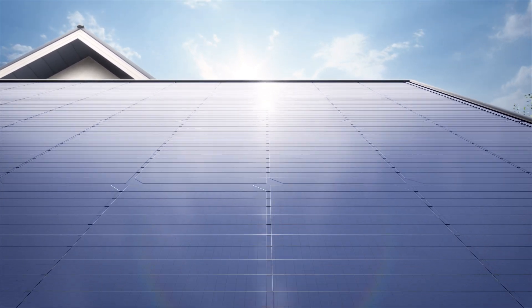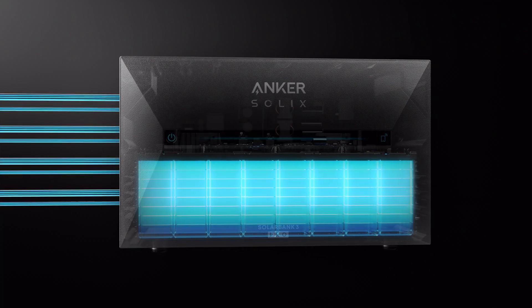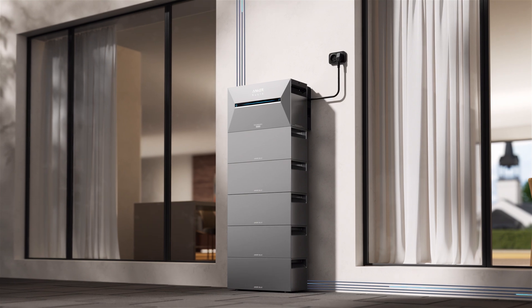With maximum solar input capability, it unleashes the full potential of its power generation. Massive capacity with industry-leading energy density, expandable up to six times more to store all the power.